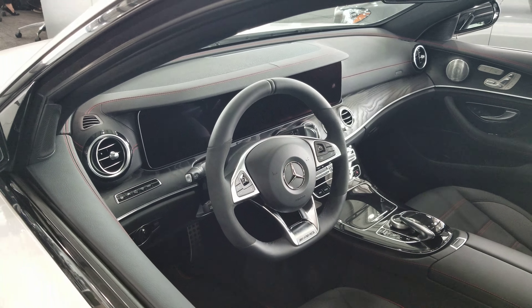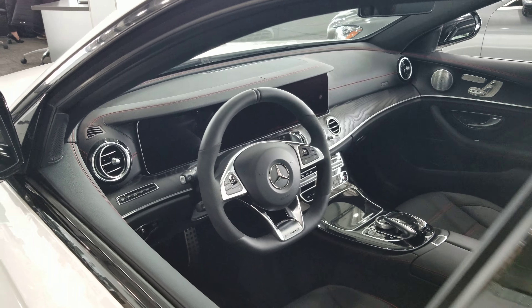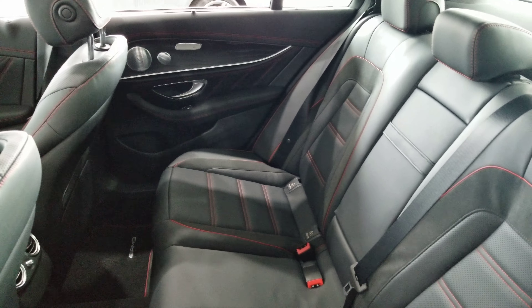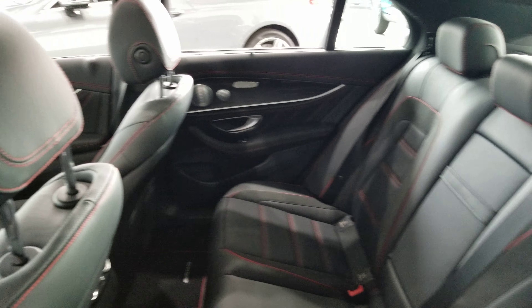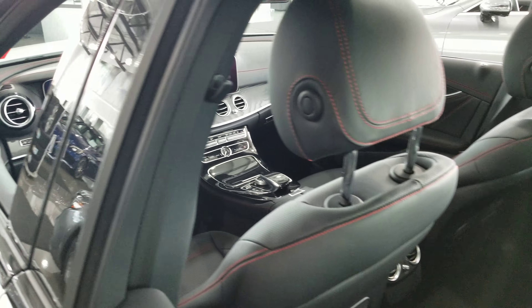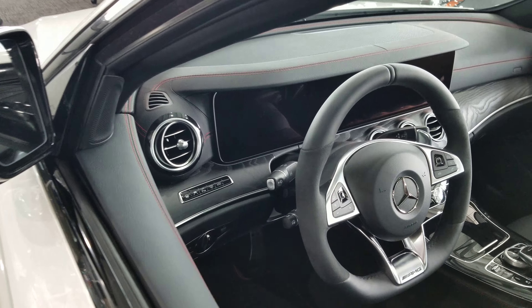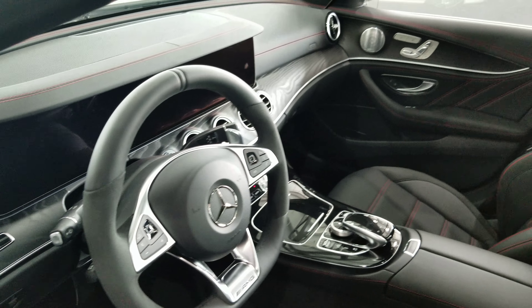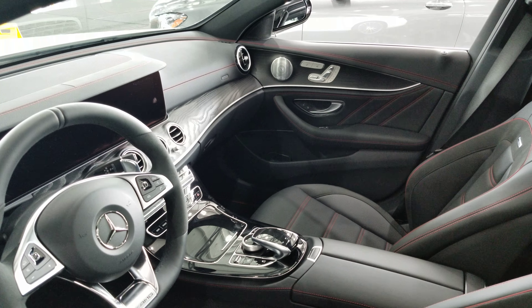It has nice dual LCD screens. It's an absolutely gorgeous vehicle. It has the open pore dark ash wood trim on the dash and throughout the doors.